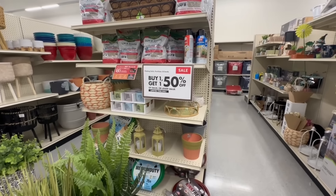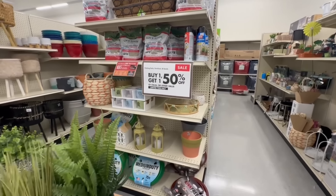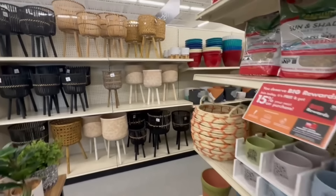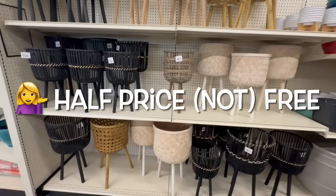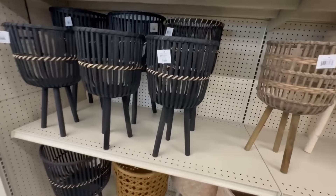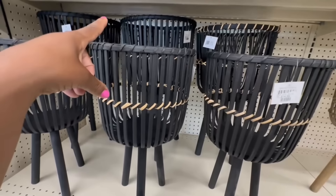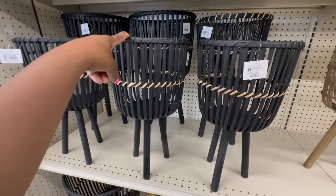At Big Lots, potting soils, fertilizer, and seeds — buy one, get one 50% off of equal or lesser value. Limited time only. All the planners: the manager just told me buy one and get one free as well. This one is $14.99; buy one, get one half price, which would be $7.50.